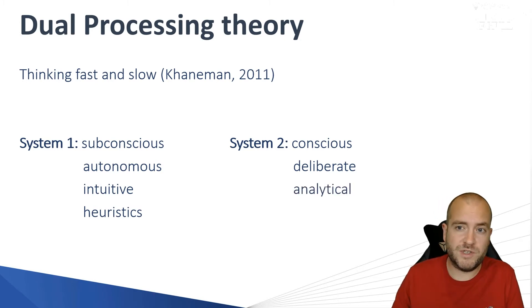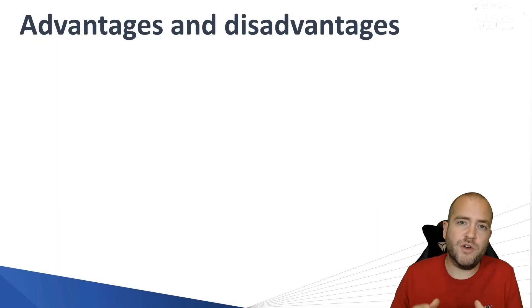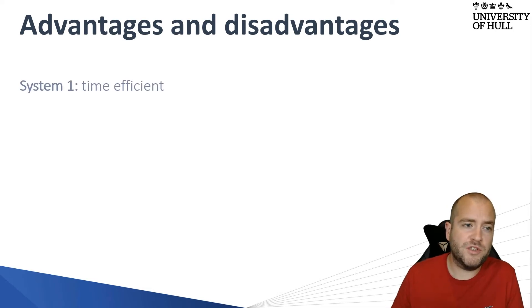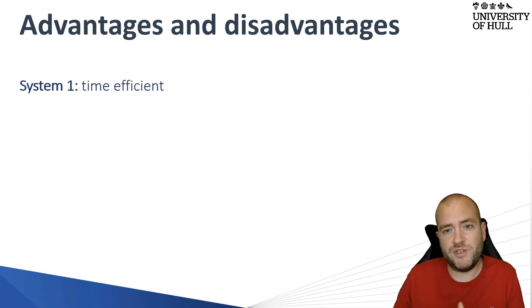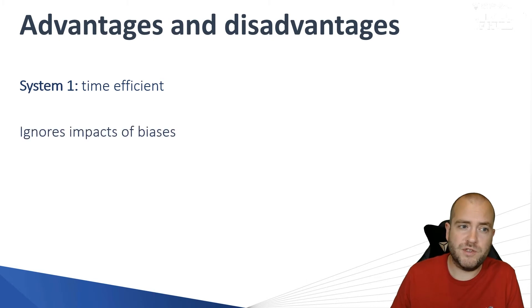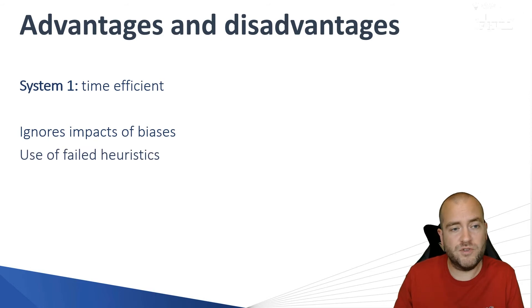Each of these systems has advantages and disadvantages — neither is completely free from drawbacks. System One, because it is fast, is time efficient. It doesn't take very long to make a decision based on our previous experiences and our heuristics, our mental shortcuts. The problem is that it ignores biases, because there's no analysis of the decision — it's subconscious, it's autonomic, and we have no control of it. So we can use failed heuristics in our decision making.